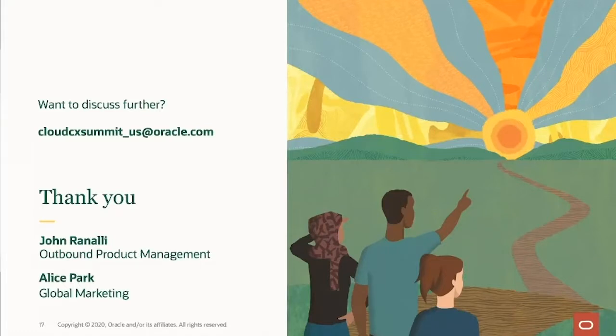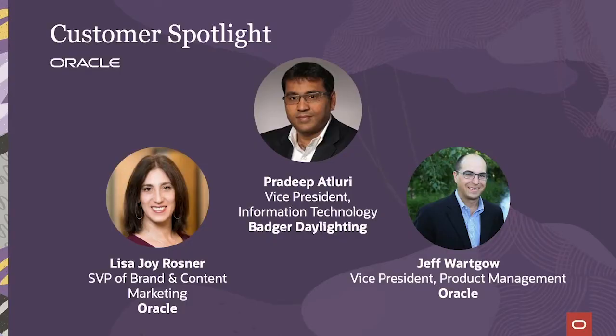If there are any questions after today's session, just reach out to the email address shown here. For the next part of the summit, I'm happy to introduce Lisa Joy Rosner, SVP of Brand Digital at Oracle, who will be leading our Customer Spotlight panel. On the panel will be Jeff Warko, VP of Product Management at Oracle acting as a field service evangelist, and our guest of honor Pradeep Etluri, Vice President of Information Technology at Badger Daylighting.